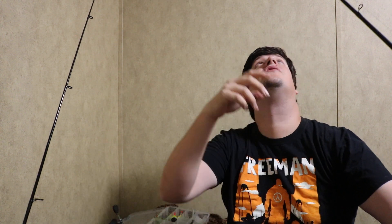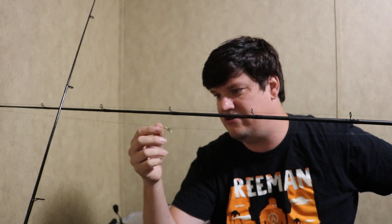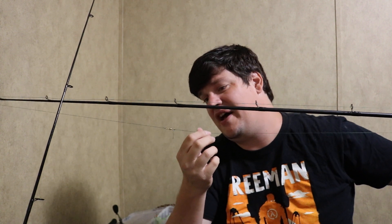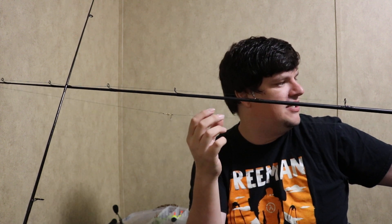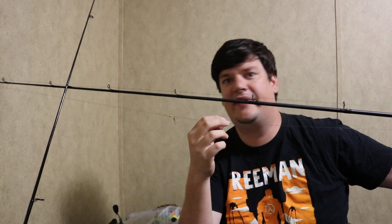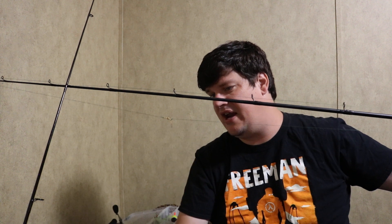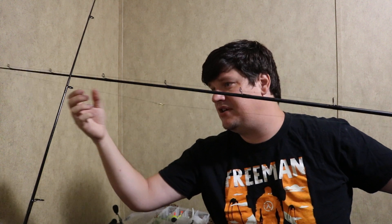Before you see this and get all like 'you don't know what you're doing' — I know I don't know what I'm doing, and I know this isn't how you use it. This is a barrel swivel with a clasp or carabiner. Would you stop trying to eat my fishing pole? Thank you. Anyway, with a clasp or carabiner, now here's what I'm going to be doing with it for the sake of science.